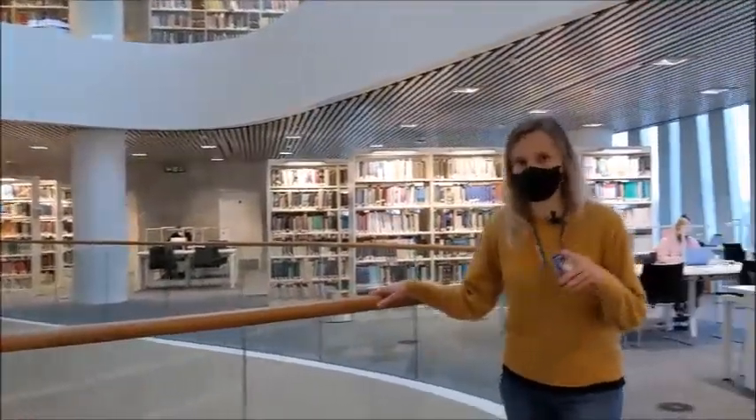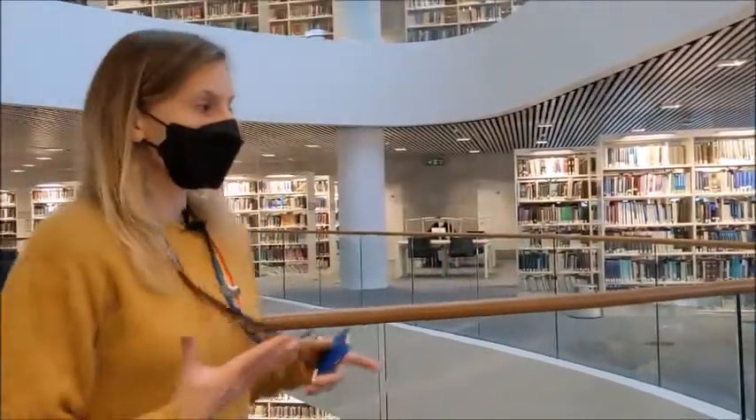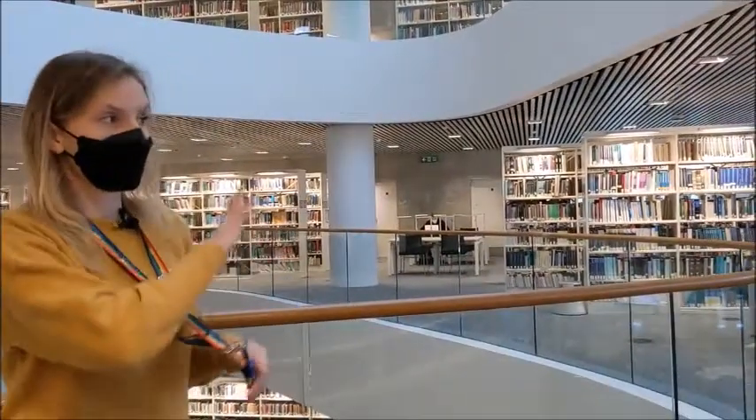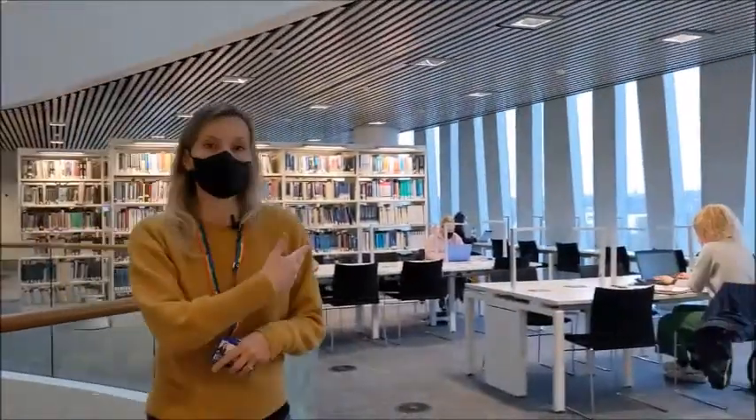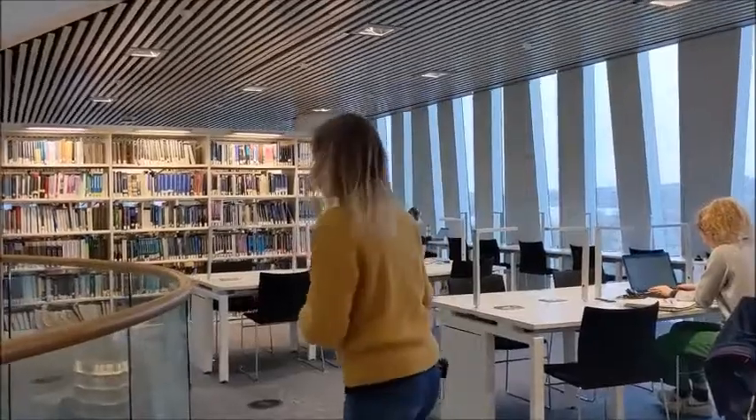As you might have been noticing while we're walking around, there are multiple different areas where you can sit down. There are often areas where you're just facing outwards, and there are areas where you're facing the other people studying, so you can choose what suits you best.